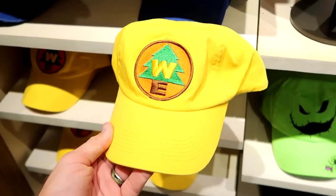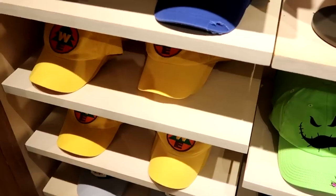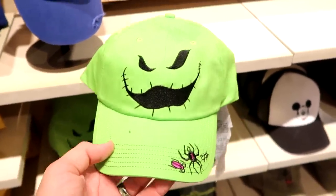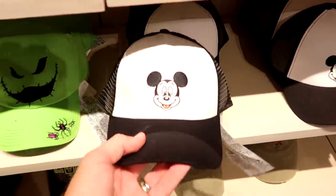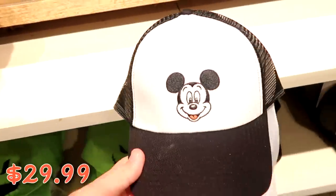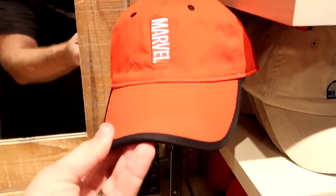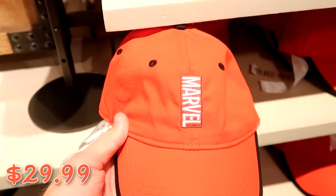In adult-size hats there's a Wilderness Explorers embroidered patch hat for $29.99, one with Oogie Boogie from Nightmare Before Christmas with embroidered spiders and a black widow for $29.99, a classic Mickey Mouse trucker hat with black mesh for $29.99, and a really cool Marvel logo embroidered hat with an embroidered beak for $29.99.